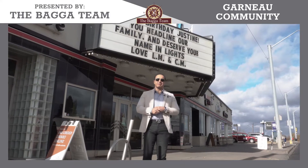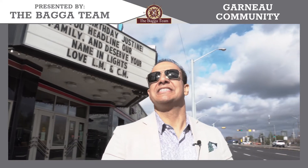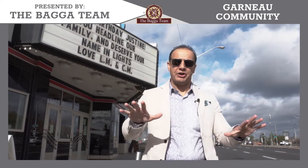Hi, it's Mani Bagai with the Bagai team from Royal LePage Nuralta. Welcome back to our monthly neighborhood channel. This month we are shooting our neighborhood called Garneau.